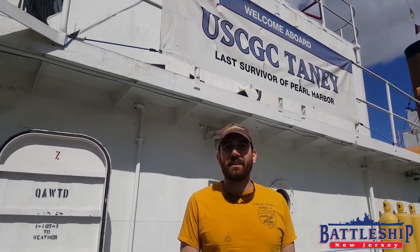Right now, if you come to Baltimore and visit the Taney, you can still see the outlines from these weapons in the deck.